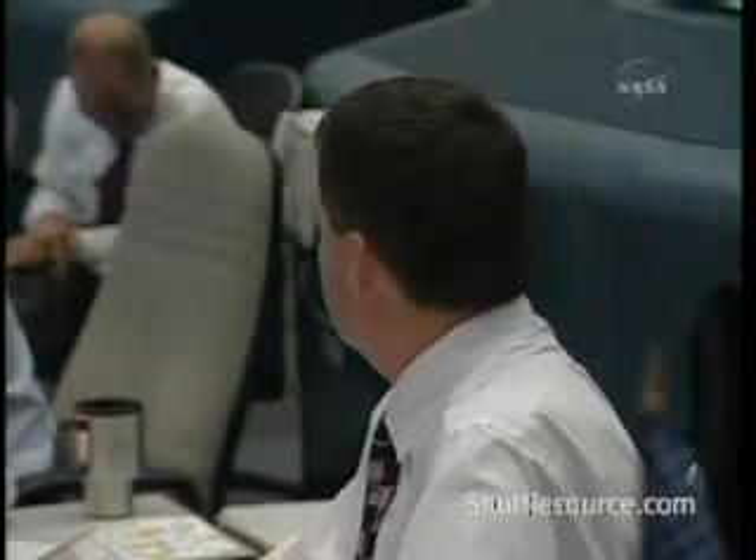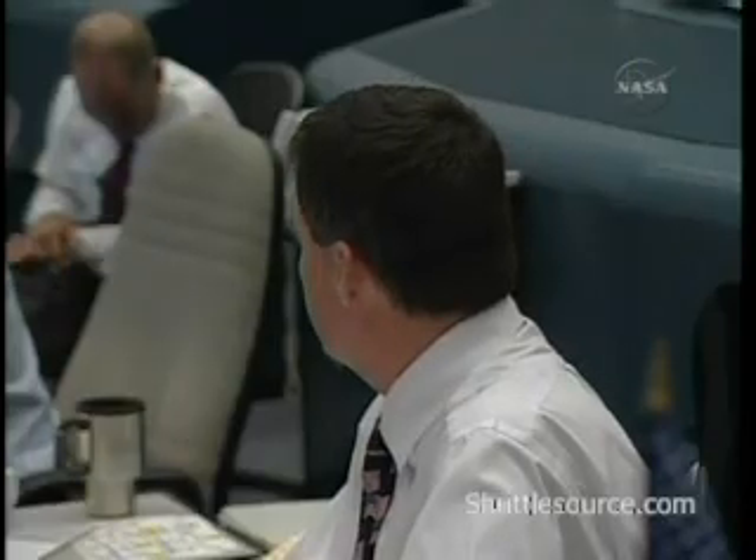Come back to ACO. DPS, go. Inco, go. PDRS is go. Flight Surgeon, go. Booster, go. Station Flight is go. Copy, Station Flight is go.